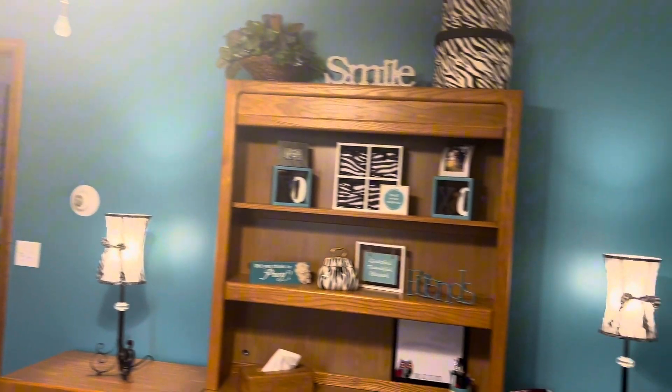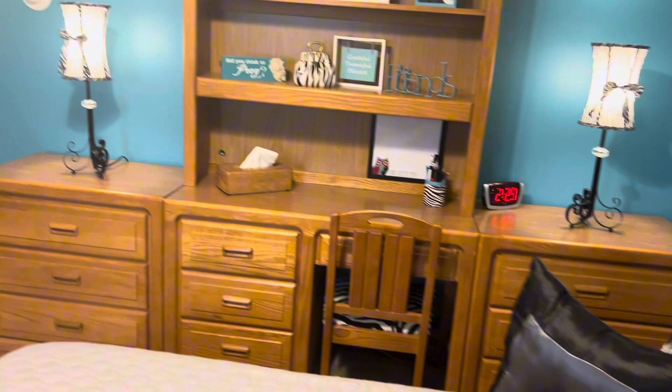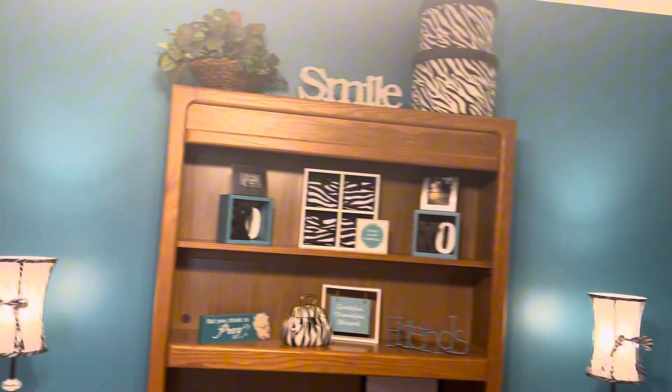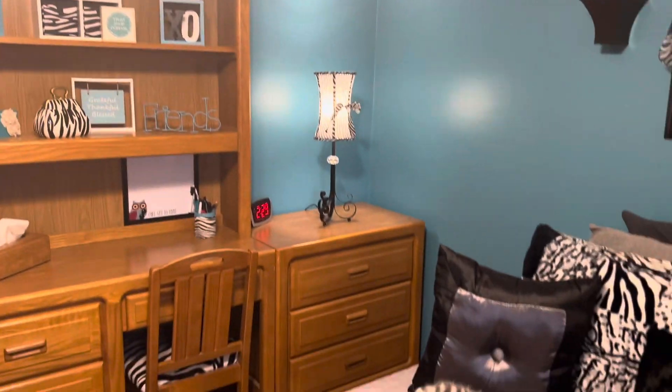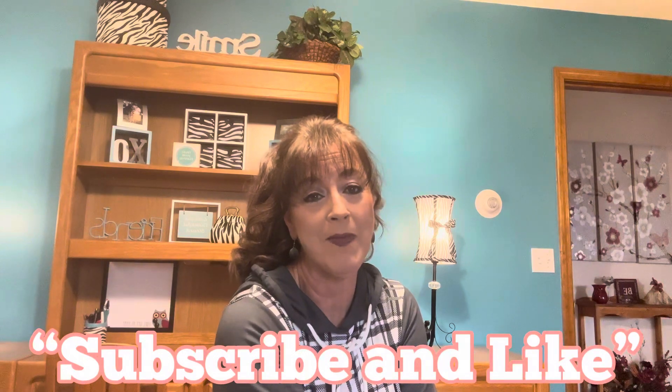You can pretty much decorate anything — a craft room, a sewing room, a playroom — just pick a few colors that you want and decorate around that, and everything comes into place. I hope you found this video useful. If you're thinking about personalizing or decorating any empty space you might have, please subscribe and like this video so I can keep them coming. There's a lot more to show you. Thanks for stopping by. Until next time.